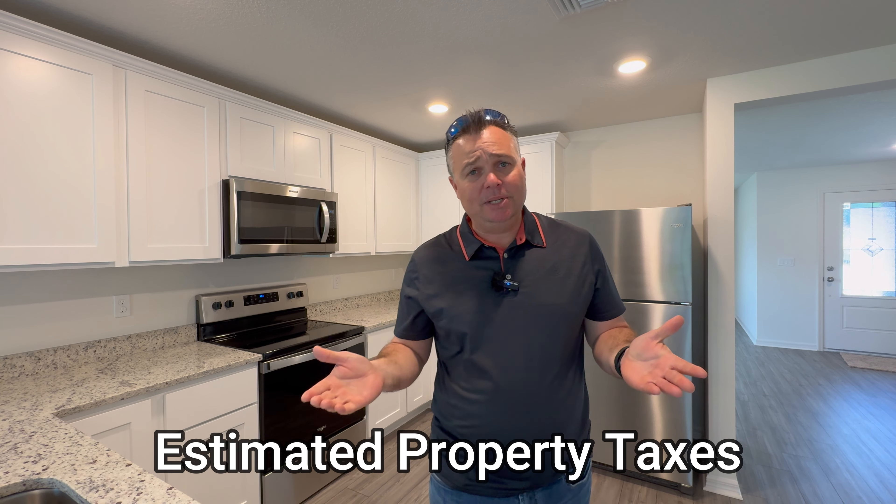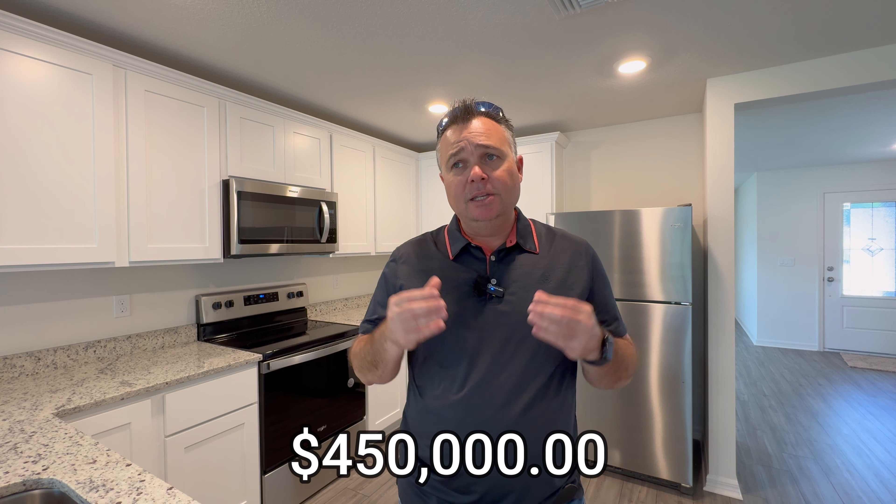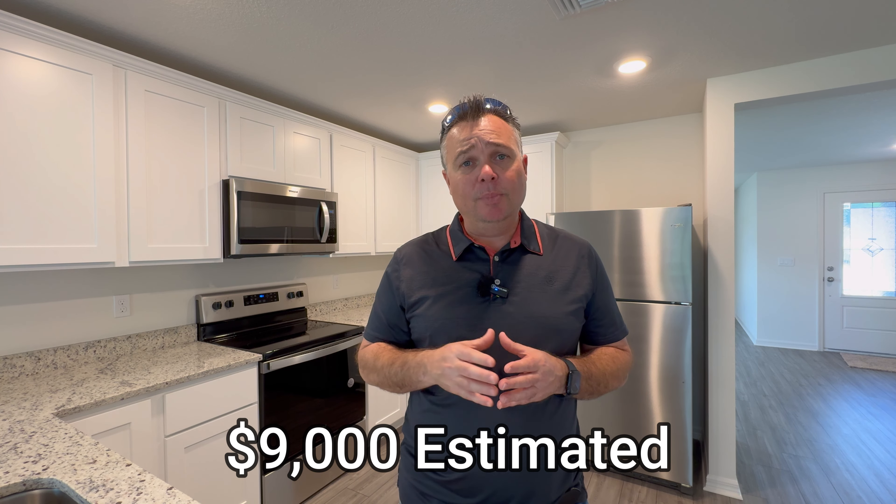Let's talk about property taxes. The best way to get a realistic number is to take the purchase price of the home and multiply it by basically 2%, or $2,000 for every $100,000. So on a $450,000 home, you're looking at about $9,000 a year. One of my clients who bought a $450,000 home — once he filed for his homestead exemption, his taxes came down to about $8,075 a year. Those are realistic numbers, though taxes will vary depending on millage rate changes.